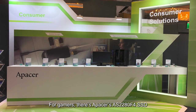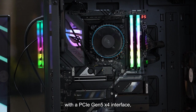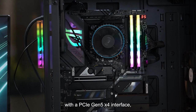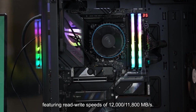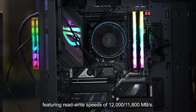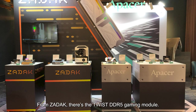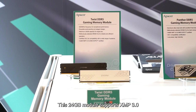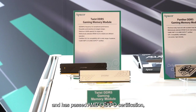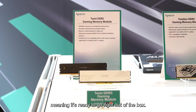For gamers, there's APACER's AS2280F4 SSD with a PCIe Gen 5x4 interface, featuring read-write speeds of 12,000 and 11,800 MB per second. From ZADAC, there's the TWIST DDR5 Gaming Module. This 24 GB module supports XMP 3.0 and has passed AMD's EXPO certification, meaning it's ready to go right out of the box.